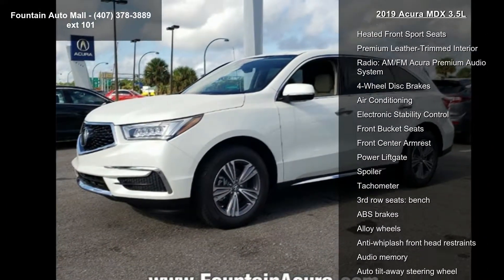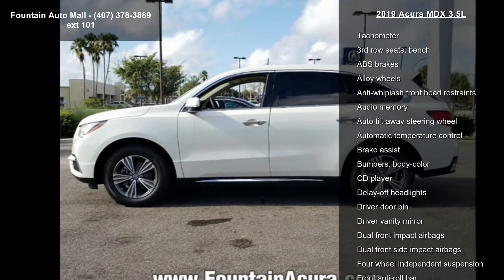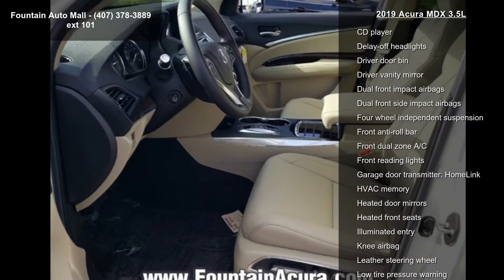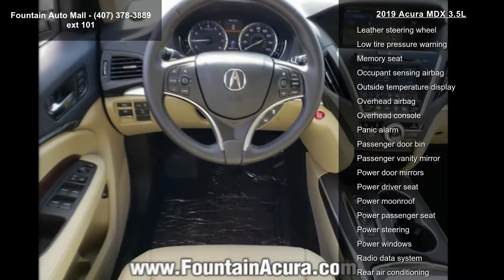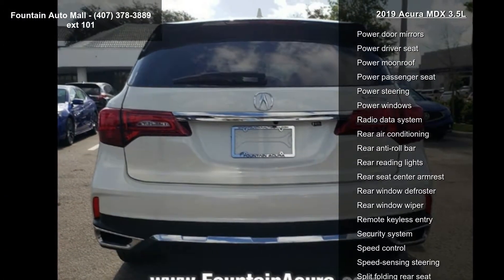Some of the top features included with this vehicle are 4.33 axle ratio, heated front sport seats, premium leather trim interior, radio, AM/FM Acura premium audio system, four wheel disc brakes, air conditioning, electronic stability control, front bucket seats, and front center armrest.